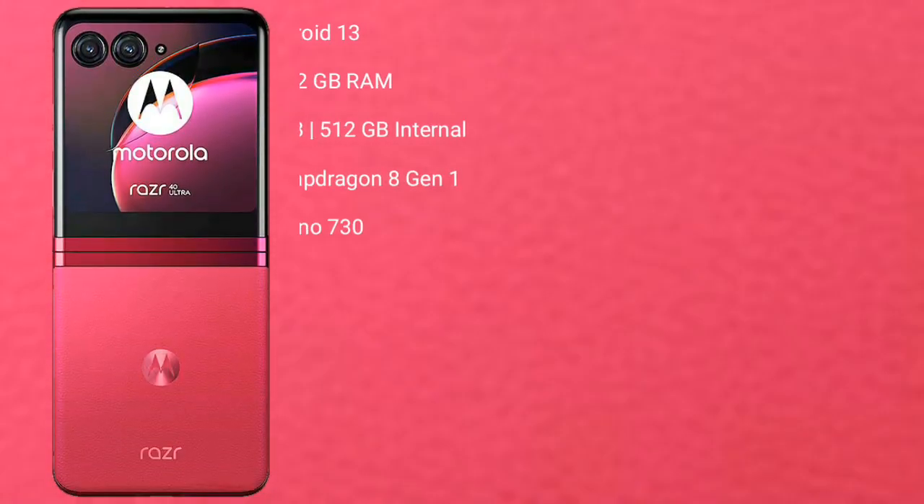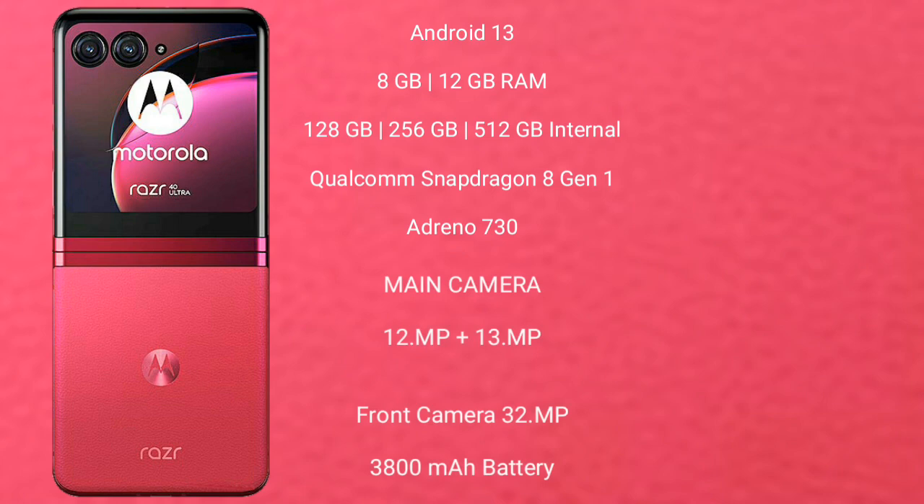The Motorola RAZR 40 Ultra runs on the Android 13 operating system. It comes with 8GB or 12GB of RAM and 256GB of internal storage. It is powered by the Qualcomm Snapdragon 8 Gen 1 processor with an Adreno 730 GPU.